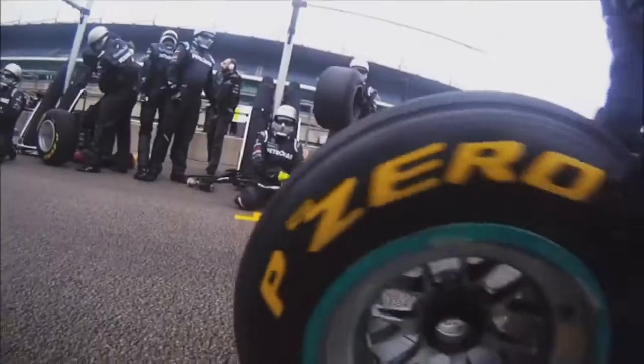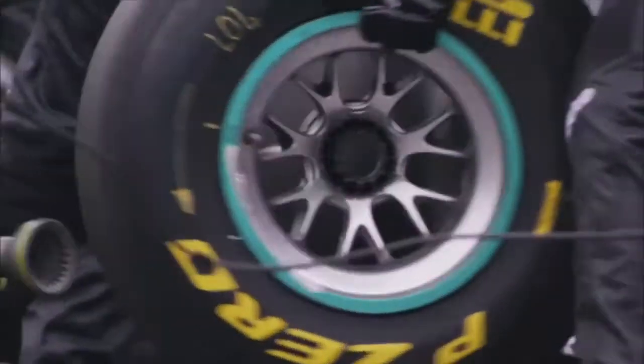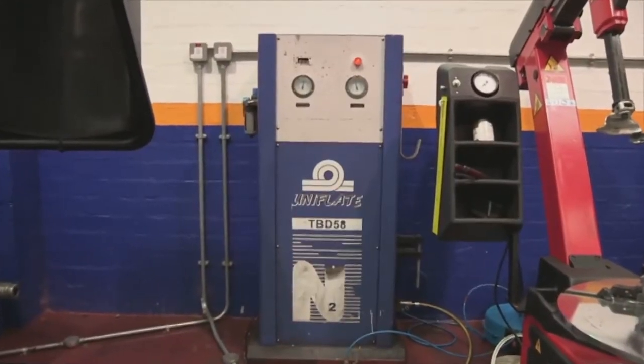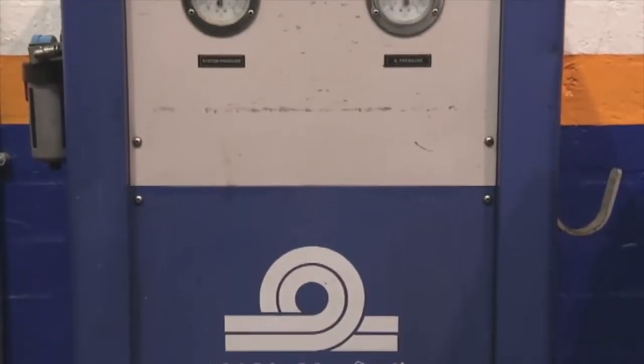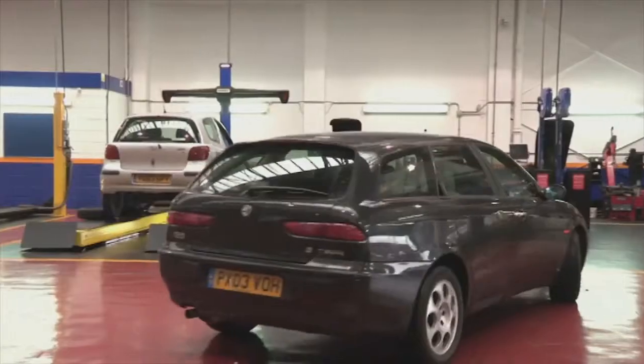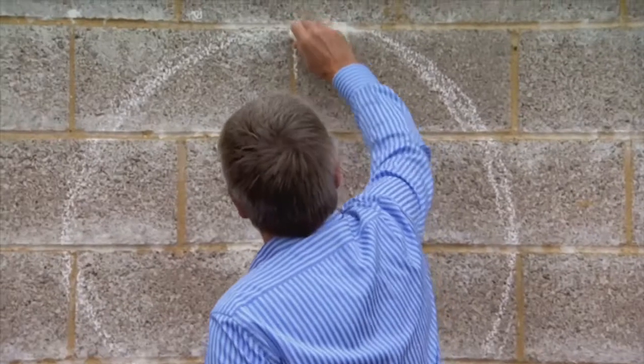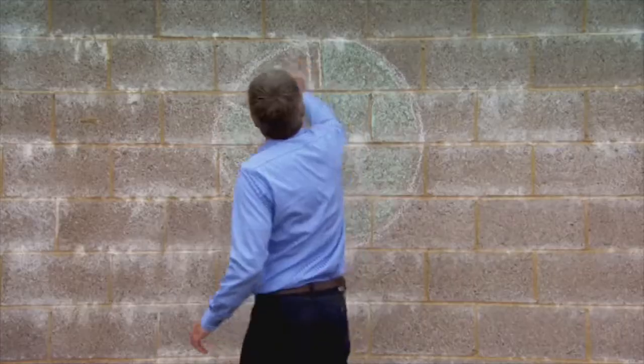Formula 1 teams have annual budgets of hundreds of millions of pounds, but some of the technology they use can benefit all of us. Take their tyres. In Formula 1, they're 100% filled with pure nitrogen instead of normal air to boost performance and reliability. And now this tyre technology is available to all of us from £1.50. So why do they do it and should we all do the same?